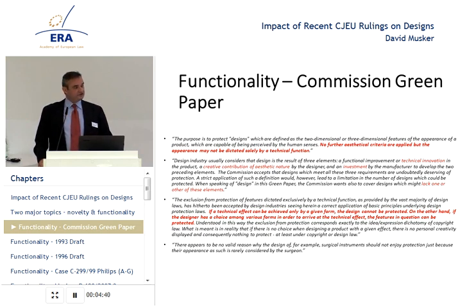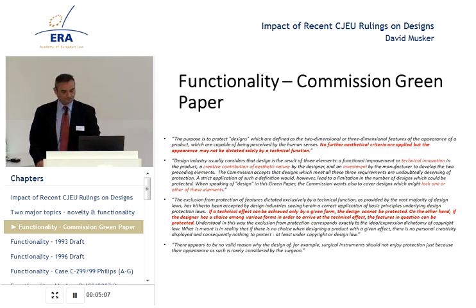They conclude: if there is no choice when designing a product with a given effect, there is no personal creativity displayed and consequently nothing to protect, at least under copyright or design law. Later on, they discussed the desirability of a test of whether the buying public uses aesthetic considerations when buying products — a test in UK law at that time — and they rejected that. They say there appears no valid reason why the design of, for example, surgical instruments should not enjoy protection just because their appearance as such is rarely considered by the surgeon.